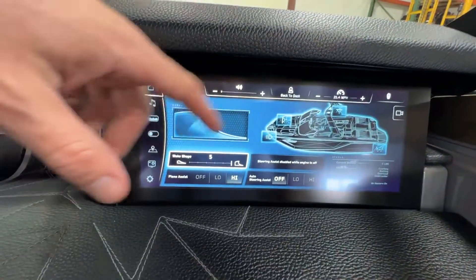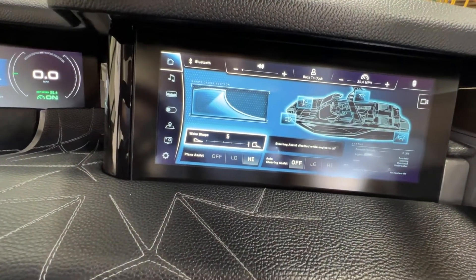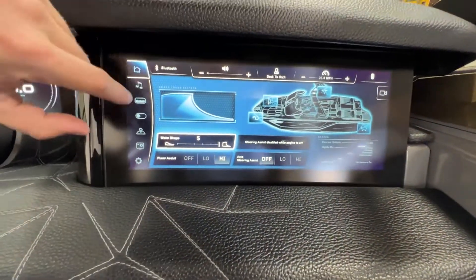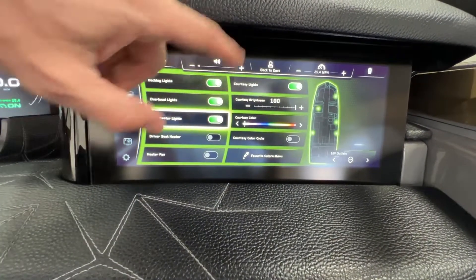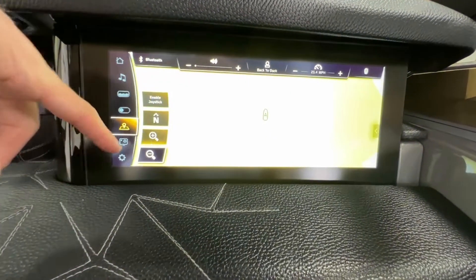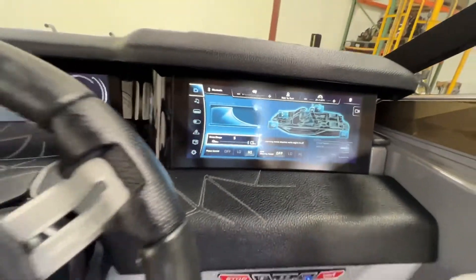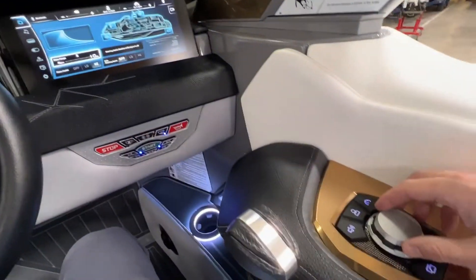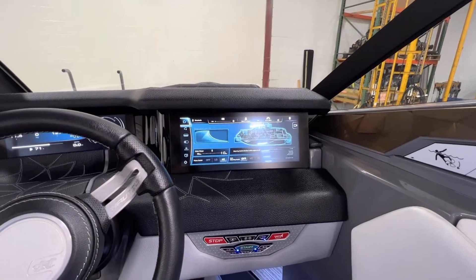The home screen has all your preset adjustments — so if you want to change wave shape while you're surfing, click on and off all your different lighting options, access your stereo, do manual ballast fill and drain, power on all your heat and lighting accessories, check lake maps, or use GoPro connectivity — it's all there. It's a dual screen setup on the dash, and you can also control it through the helm command without touch if you'd like.